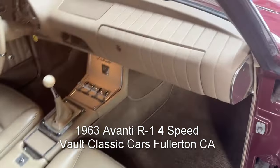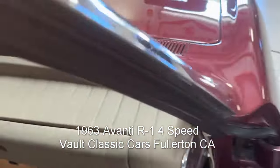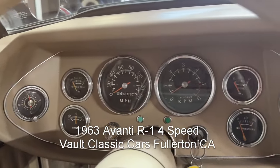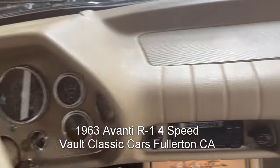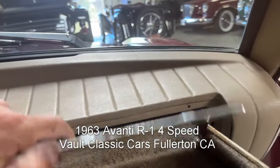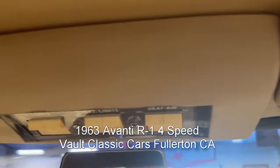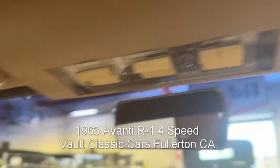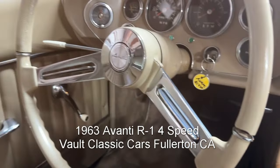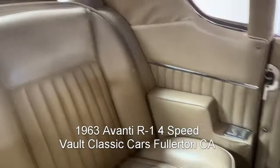Excellent interior — nice carpeting, nice door panels, and a nice dashboard. All those gauges do work, except for the clock. There's the glove box with a cool van under — kind of neat. Aircraft-style headlight switches and heater switch, heater motor. That steering wheel is beautiful; it's really a nice one, with just one little crack, but excellent overall.